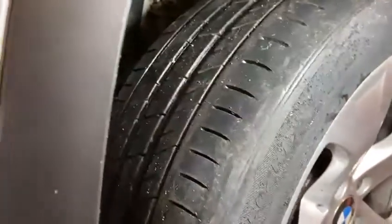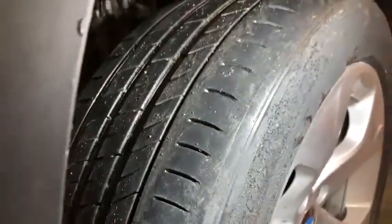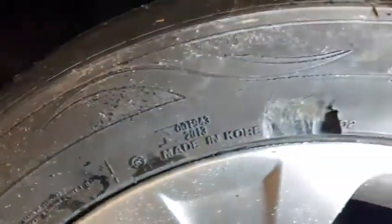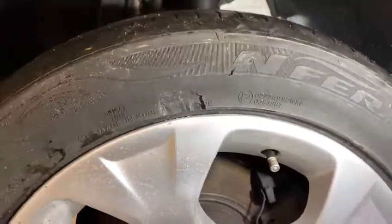This tire does actually require replacement. It's quite heavily worn on the outside shoulder. It also has damage to the side wall, just here. It isn't reaching cord at the moment, but due to the tire being worn on the edge and the side wall being damaged, it will require replacement.